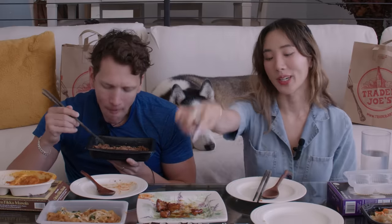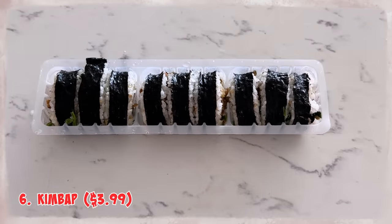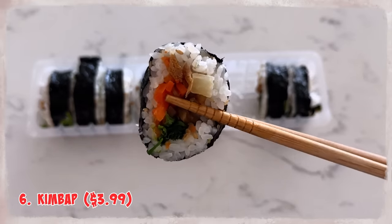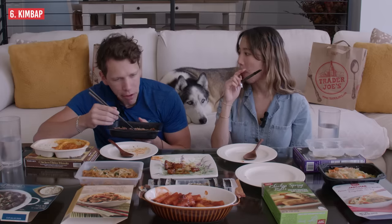Eating bulgogi alone might be salty, so we're moving on to kimbap. Korean kimbap is rice, vegetables, and some meat wrapped in seaweed. Some people confuse it with sushi but it's different — Korean kimbap typically has cooked meat inside and veggies rather than raw fish. $3.99 for this whole roll. This one I think is a beef kimbap — I taste bulgogi inside. You could eat it with bulgogi because they do have bulgogi kimbap varieties.